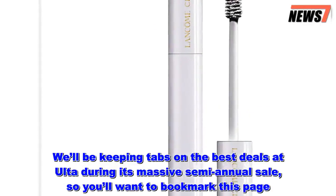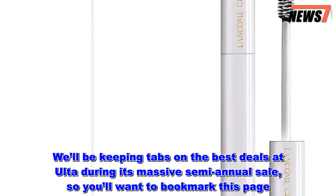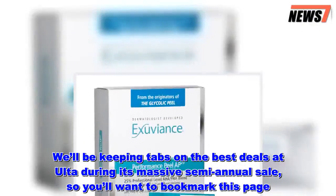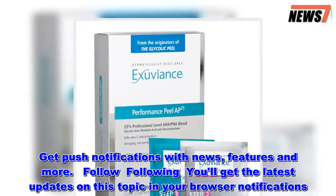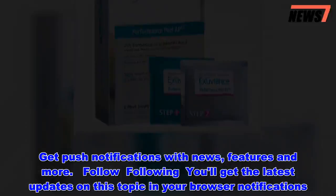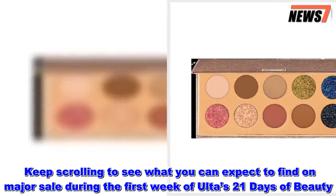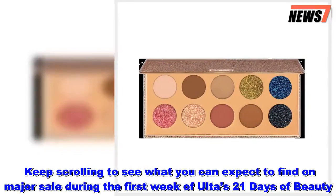We'll be keeping tabs on the best deals at Ulta during its massive semi-annual sale, so you'll want to bookmark this page. Get push notifications with news, features and more. Follow — you'll get the latest updates on this topic in your browser notifications. Keep scrolling to see what you can expect to find on major sale during the first week of Ulta's 21 Days of Beauty.